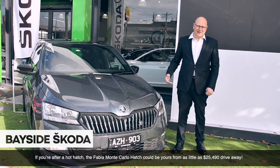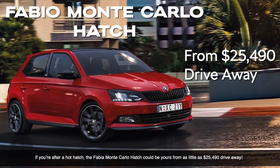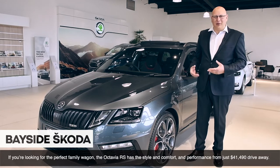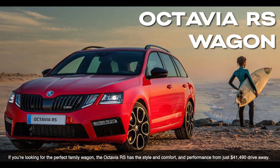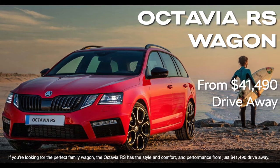If you're after a hot hatch, the Fabia Monte Carlo could be yours from as little as $25,490 drive away. If you're looking for that perfect family wagon, the Octavia RS has style, comfort and performance from just $41,490 drive away.